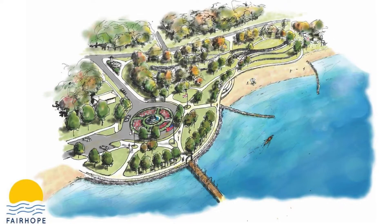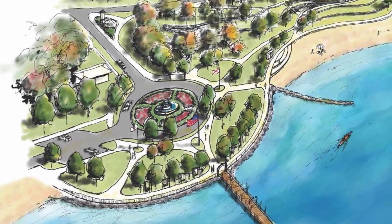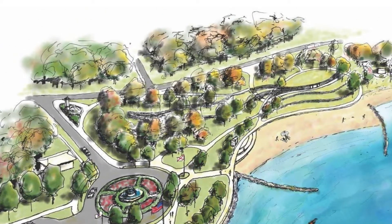Parking spaces are removed in front of the pier, but parking is added in several other places. A drop-off area would be added in front of the pier.